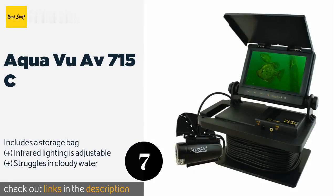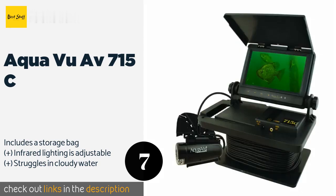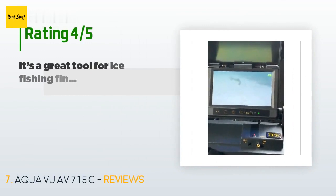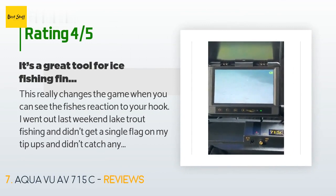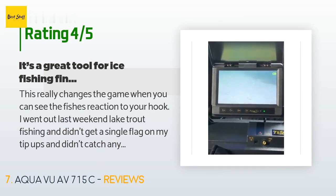Number seven is the Aqua Vu AV 715C. If you're looking to avoid a device that's unnecessarily complicated with a bunch of pointless features, the Aqua Vu AV 715C is worth a look. It offers dependable performance and a no-frills monitor, rated as totally waterproof. The price is approximately $300, with 35 reviews averaging 4.1 stars. A customer said: this really changes the game when you can see the fish's reaction to your hook.